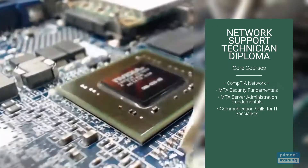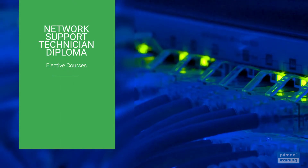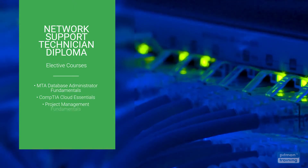Elective courses are also included and you have the option to select one course most relevant to your career and training objectives, including MTA Database Administrator Fundamentals, CompTIA Cloud Essentials and Project Management Fundamentals.